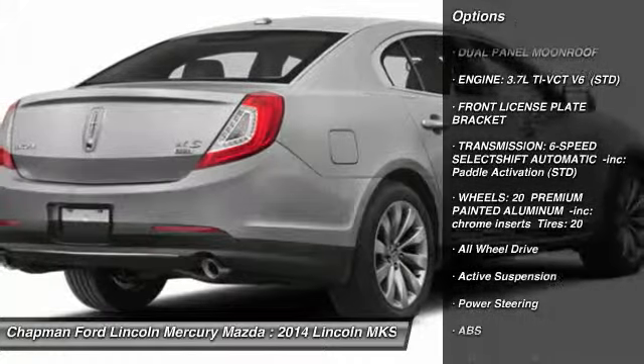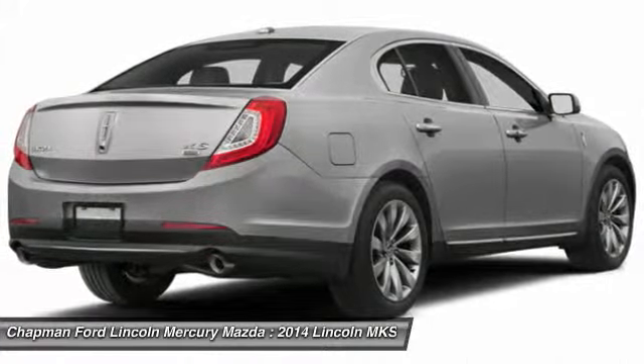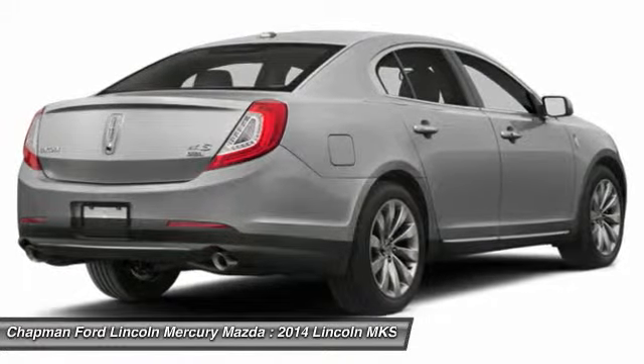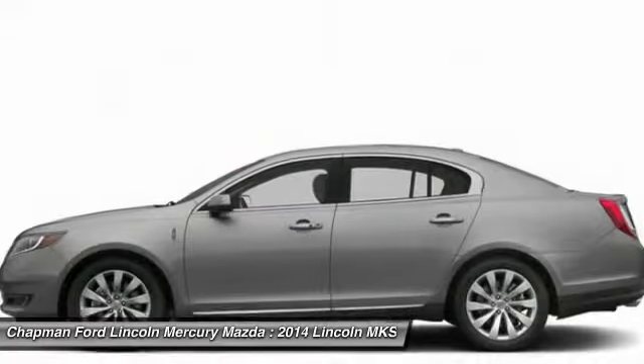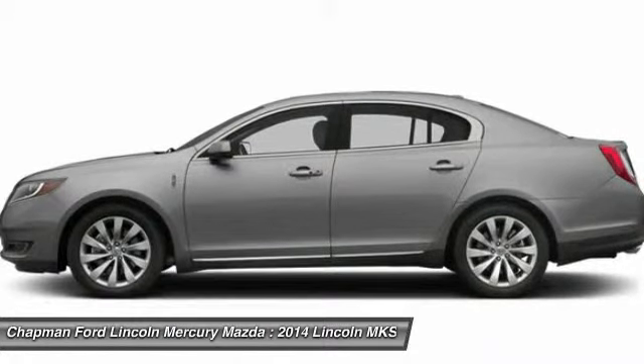Steering wheel audio controls, power passenger seat, anti-lock braking system, all-wheel drive, power steering, adjustable steering wheel, four-wheel disc brakes, aluminum wheels, premium sound system, rear defrost.